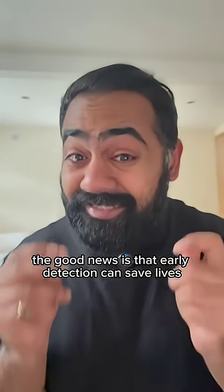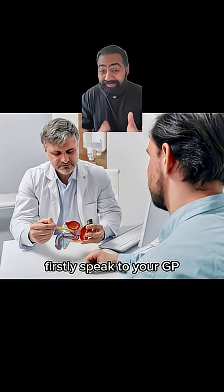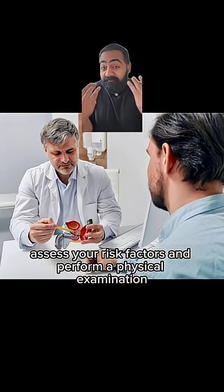The good news is that early detection can save lives. Firstly, speak to your GP. They can discuss your symptoms, assess your risk factors, and perform a physical examination.